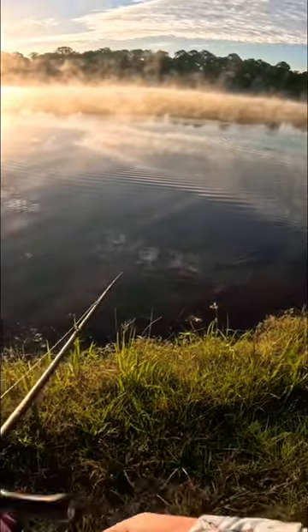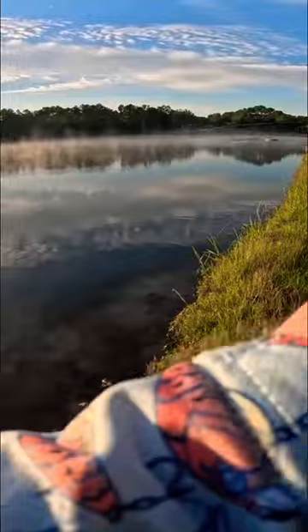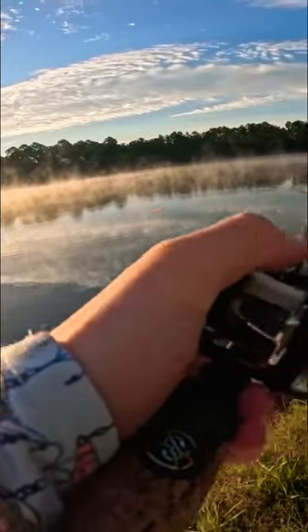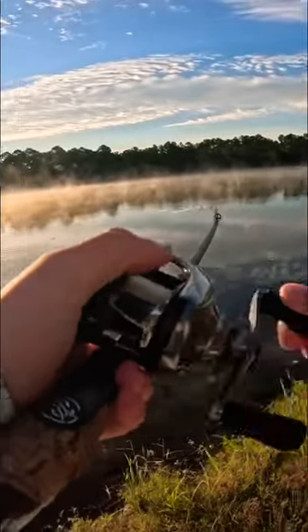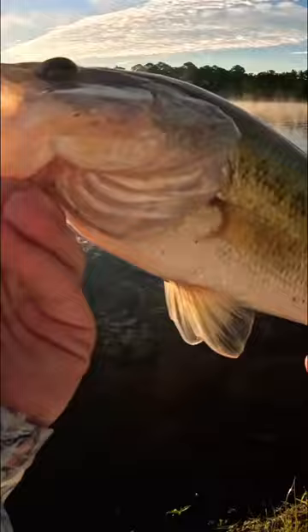That thing looks insane. Oh, there's one! Oh my god, it took no time at all. That's a decent one too. Oh my gosh, we're on! Look how it ate it. Let's get you back, buddy.